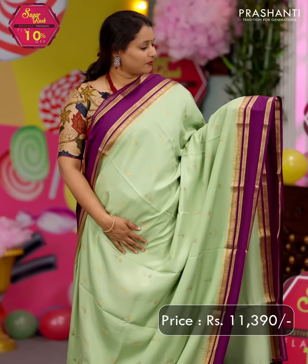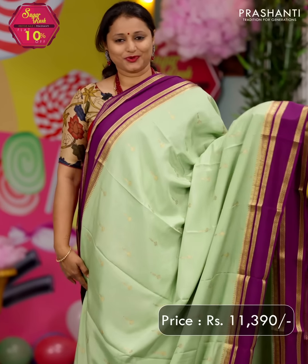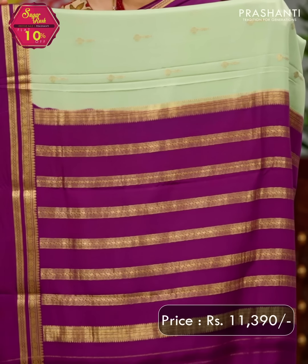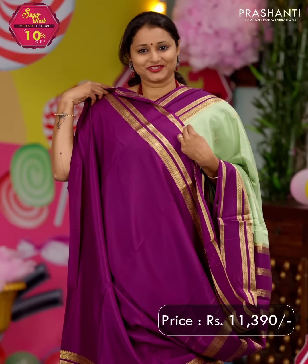The first one for today is this lovely shade of Pista Green with purple — a beautiful colour combination with retapet borders on either sides, with simple zari woven buttas subtly running throughout the body. A contrast zari lined pallu in purple — that's the pallu — and a matching blouse in purple. Priced at ₹11,390.